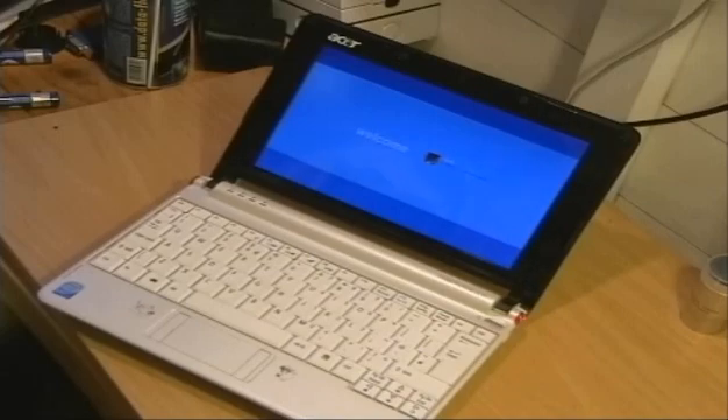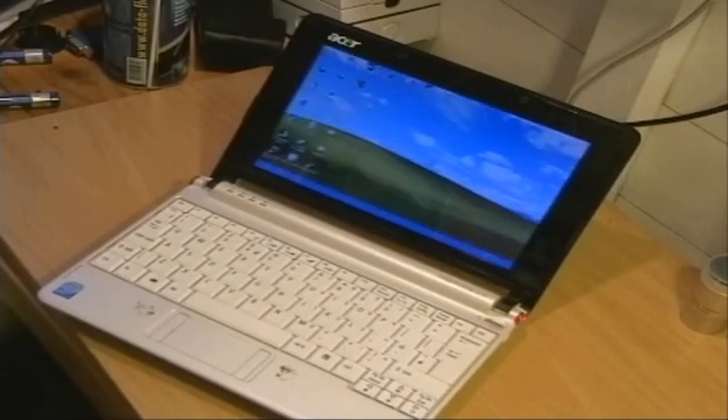I tried rebooting it and again it ran for 30-40 seconds and then once again it shut down. It didn't seem to matter what I did. I thought it was completely screwed, but I did go on the internet and I found a little fix which I'm going to share with you today.